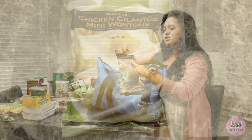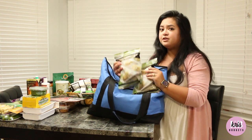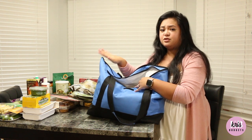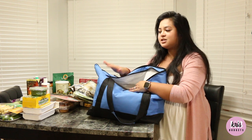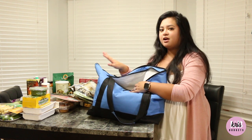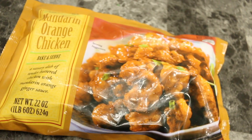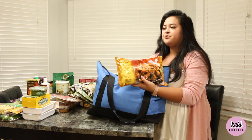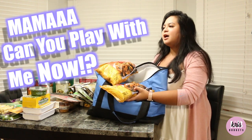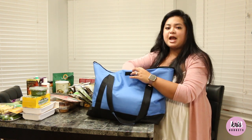I also got two of the chicken cilantro mini wontons — these are so good. You can put them in soup with some broth, or air fry them — very versatile. Most of these are going to the freezer in the garage; we're not going to eat all of this in a week. I'm probably not going back to Trader Joe's for another three or four months. And I also picked up some mandarin orange chicken — these go so fast. I was lucky to get three because that's all they had left; they had just refilled the shelf.